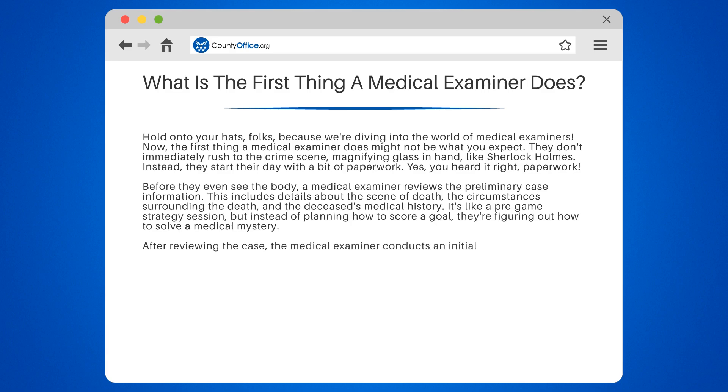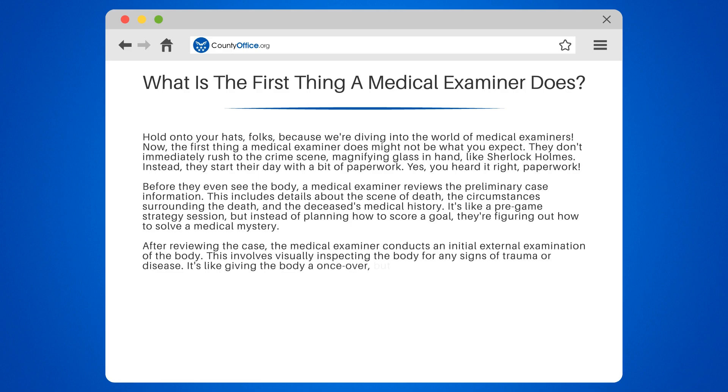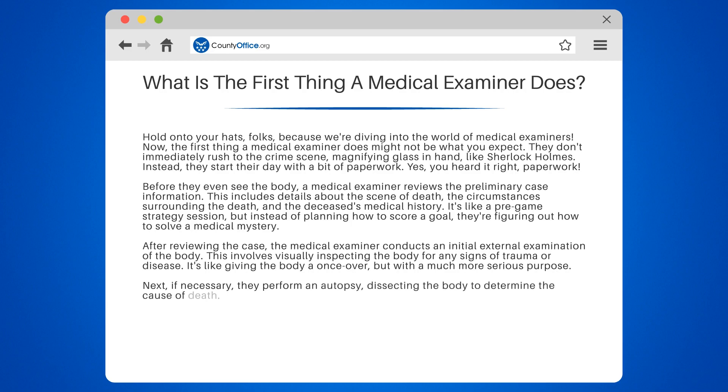After reviewing the case, the medical examiner conducts an initial external examination of the body. This involves visually inspecting the body for any signs of trauma or disease — it's like giving the body a once-over, but with a much more serious purpose. Next, if necessary, they perform an autopsy, dissecting the body to determine the cause of death. It's a bit like playing Operation, but with real stakes.